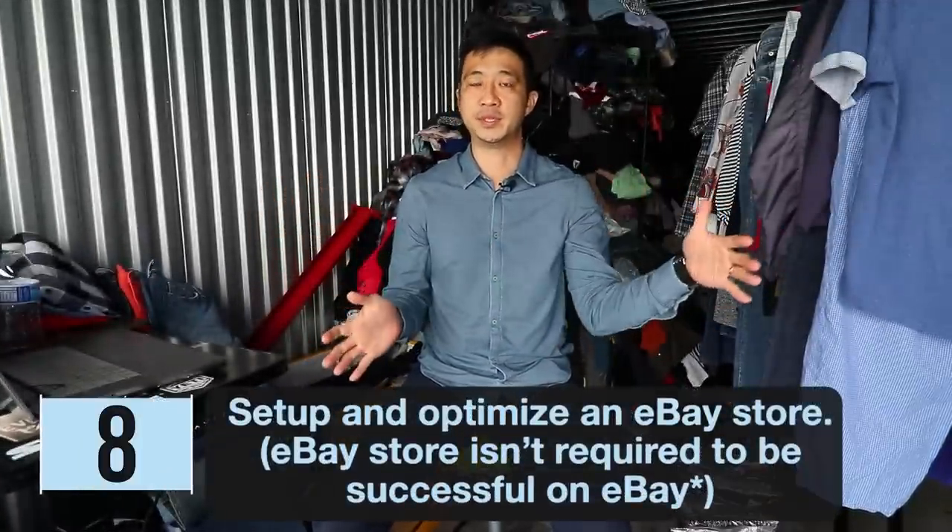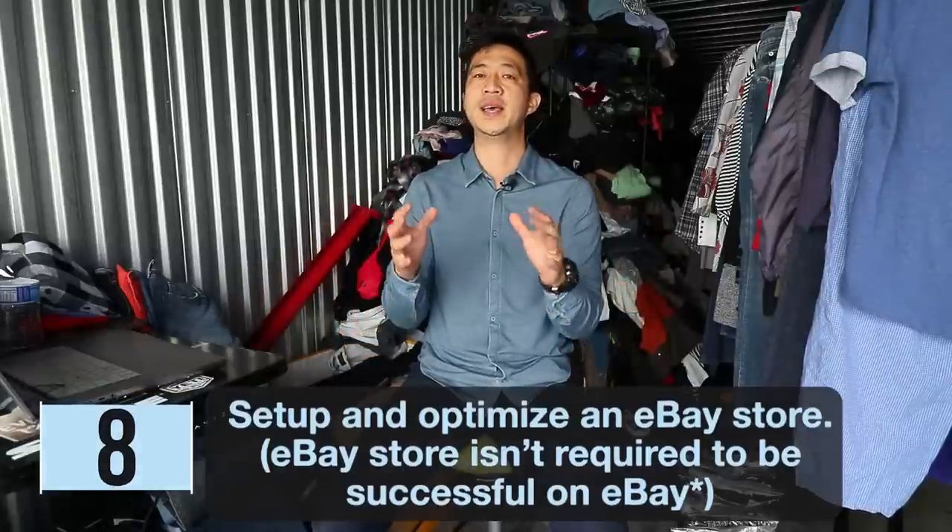Number eight is optimizing and setting up an eBay store. It's not required — it's more of a moniker signaling thing. The reason you would sign up is for advanced features like running promotions and dealing with aged inventory. You don't want items to become stale and get pushed down in the search algorithm. Running a store gives you order discounts, shipping discounts, volume discounts, coupons, sales events, and promoted listings.